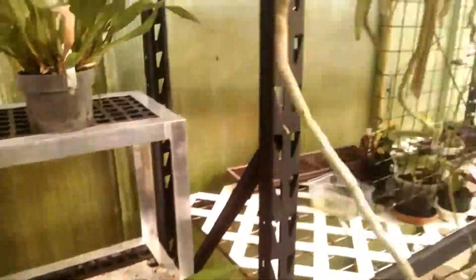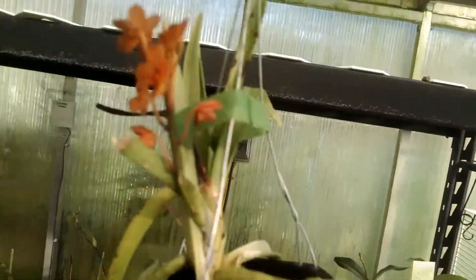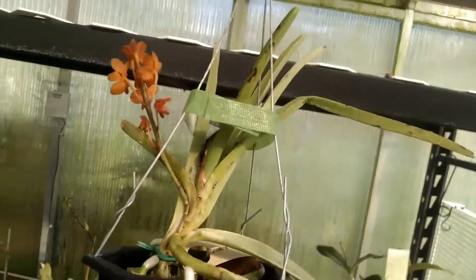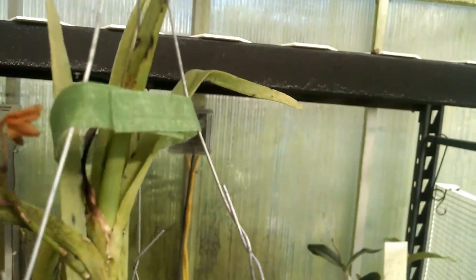A couple of vandas here I want to show you and talk about. This is a miniature vanda — nice orange blooms on it. It's a small plant. It's from Smotes, and I got it last year.